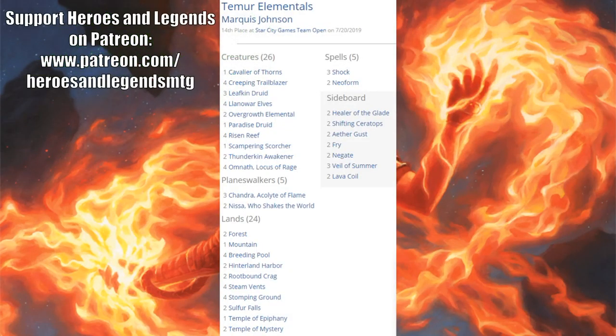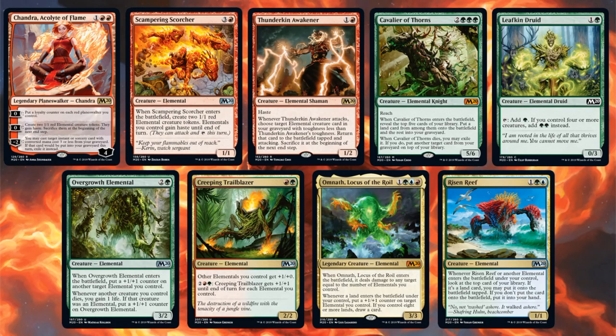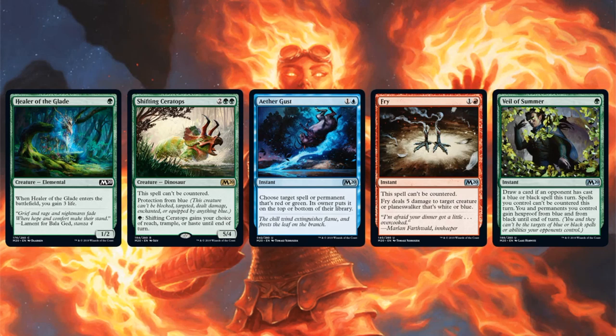Going beyond the top eight, Temur Elementals was played by the 14th place team. Note: the decklist from Star City Games lists four copies of Omnath, Locus of Rage — that should actually be Omnath, Locus of the Roil. The Temur Elementals deck did really well last week but fell off a little this week. It ramps into Elementals and uses Risen Reef to draw a whole bunch of cards, and this version runs two Neoform in the main. Core Set 2020 cards: Chandra, Acolyte of Flame; Scampering Scorcher; Thunderkin Awakener; Cavalier of Thorns; Leafkin Druid; Overgrowth Elemental; Creeping Trailblazer; Omnath, Locus of the Roil; Risen Reef; and lands Temple of Epiphany and Temple of Mystery. Sideboard: Healer of the Glade, Shifting Ceratops, Aether Gust, Fry, and Veil of Summer.